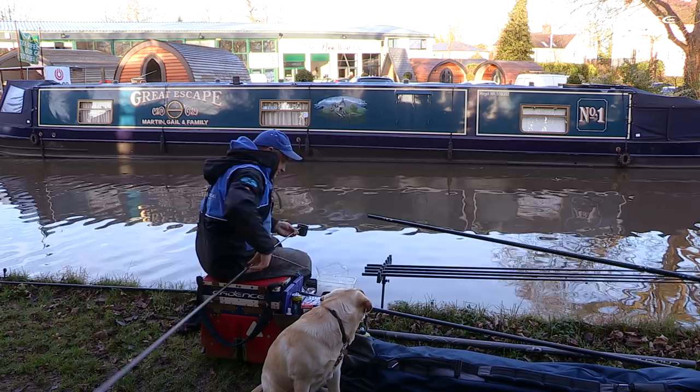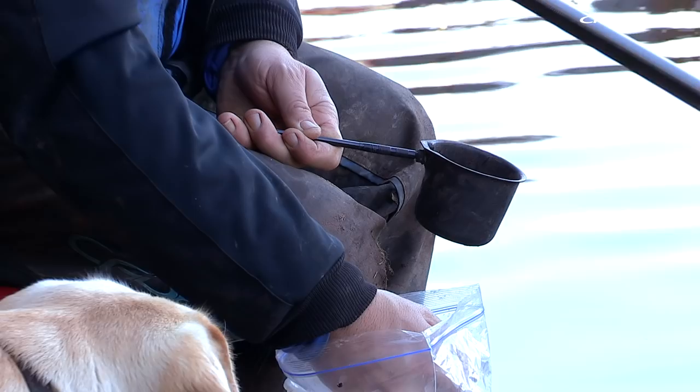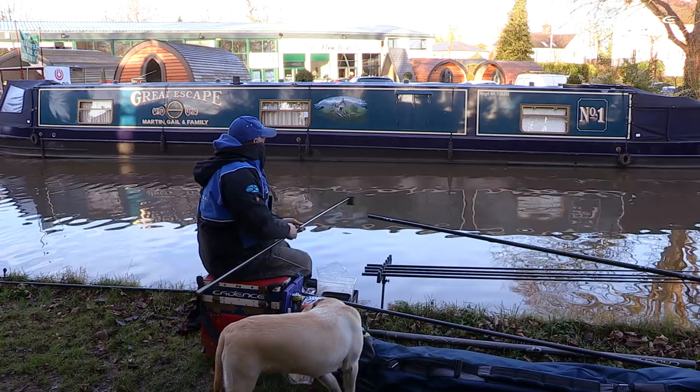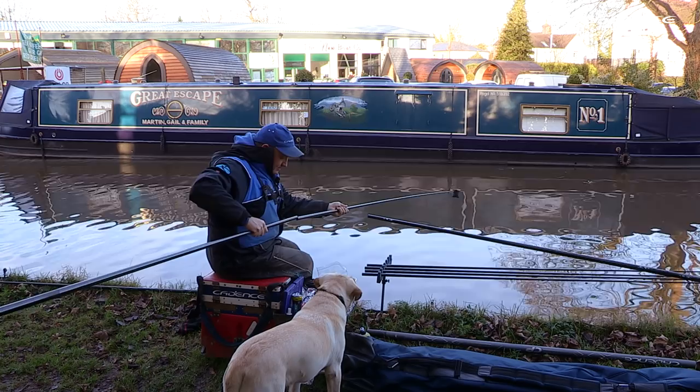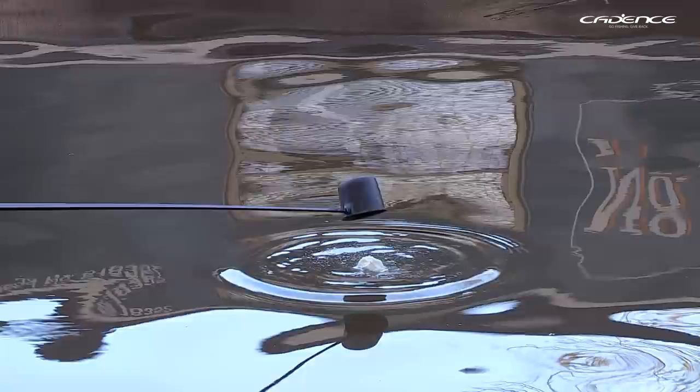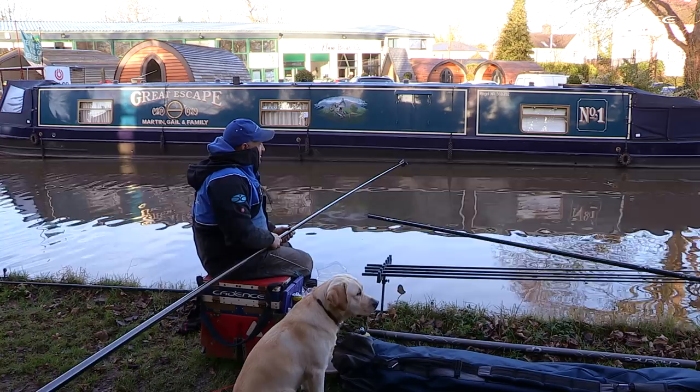I'm going to put some liquidised bread on the four or five metre line and just gently squeeze in a ball of liquidised bread. You can see that barely sunk — it's made a bit of a cloud and now it's hopefully going to settle and spread out nicely on the bottom.